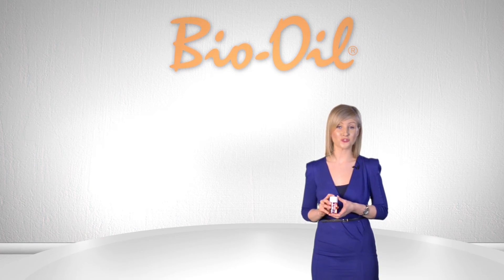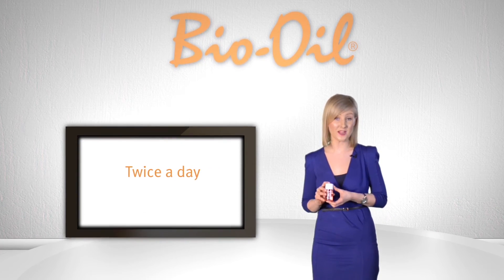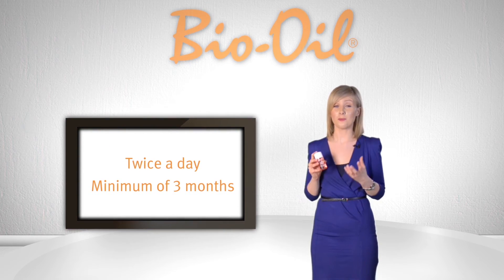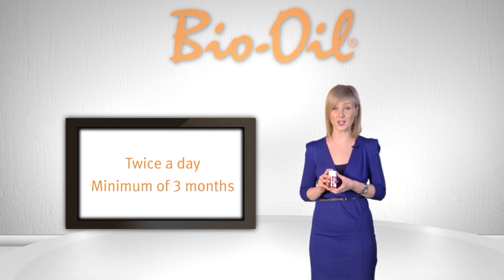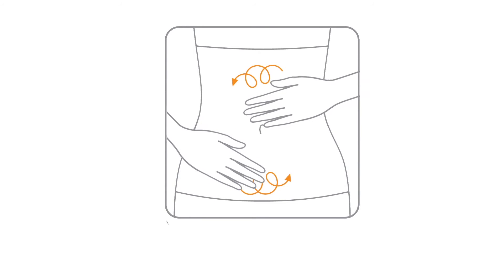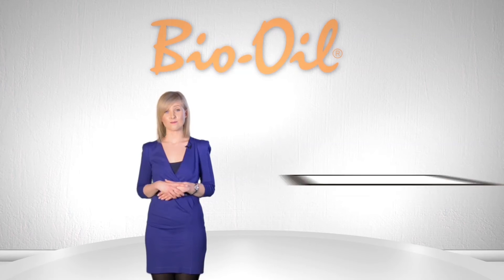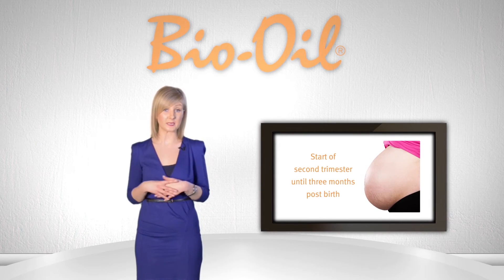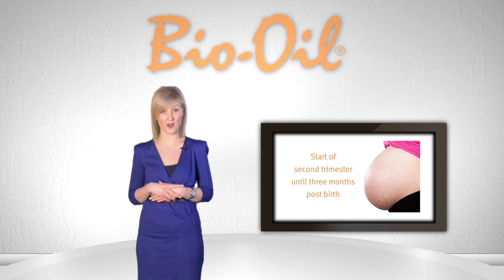Bio Oil should be applied twice a day for a minimum of 3 months to see best results. This will allow the product enough time to penetrate the problem areas and start repairing the skin. Apply a small amount to the skin and massage it in using a circular motion until it has been fully absorbed. In pregnancy, Bio Oil should be used from the start of the second trimester and continued until at least 3 months post birth.